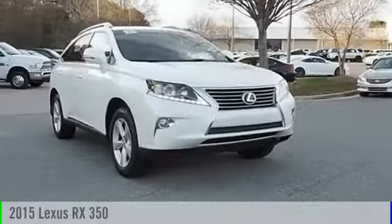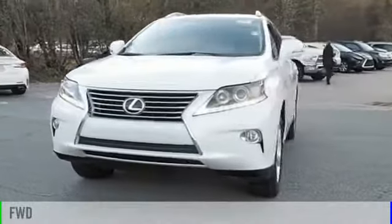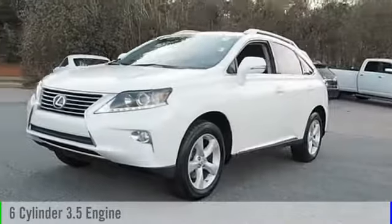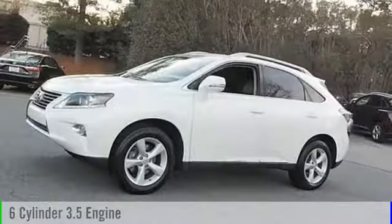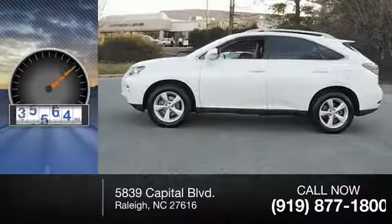The 2015 RX350. This vehicle is powered by a front-wheel drive, six-cylinder, 3.5-liter engine, and comes with a six-speed automatic transmission. This vehicle has less than 50,000 miles.